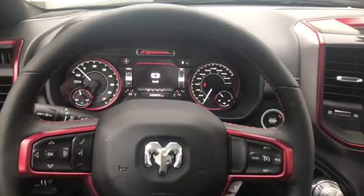Come take a look at the all-new Rebel today at Davis Dodge, and let's see if we can get you in your new ride.